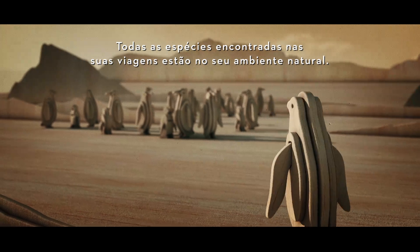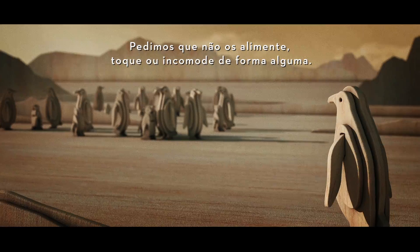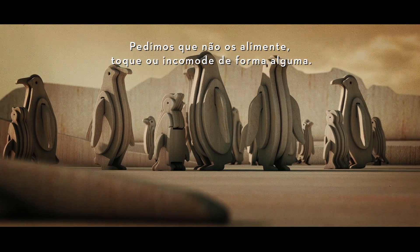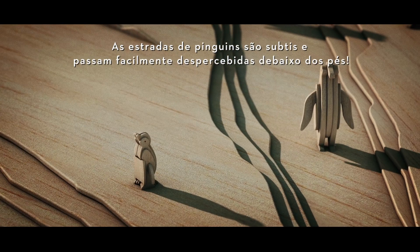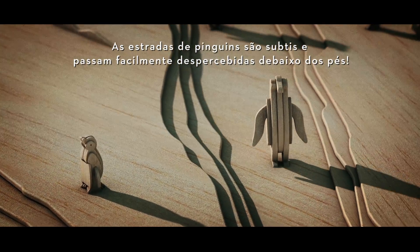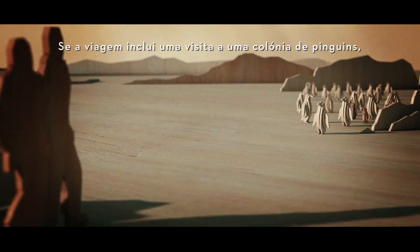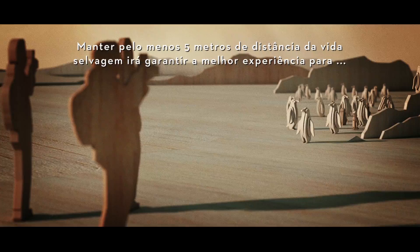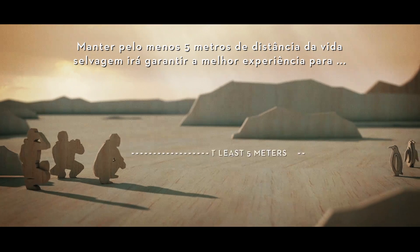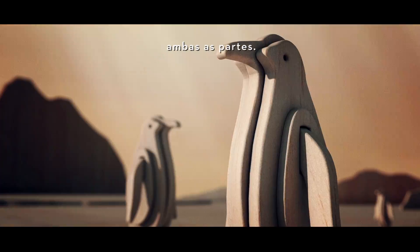All species found in your travels are in their natural environment. We ask that you do not feed, touch or bother them in any way. Be sure to stay aware of your surroundings. Penguin highways are subtle and can be easily missed underfoot. If your trip includes a visit to a penguin colony, please be aware of how they react to you when walking around. Keeping at least five metres from wildlife will ensure the best experience for both parties.